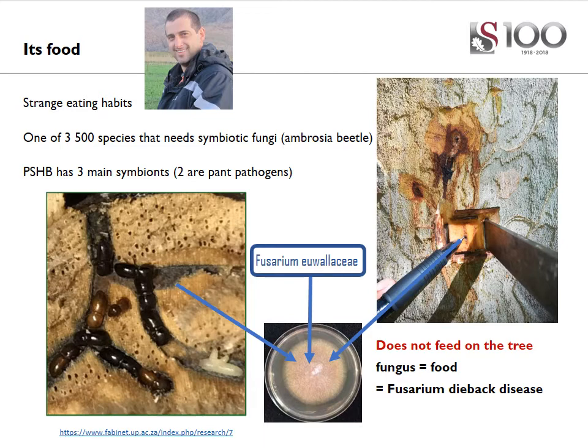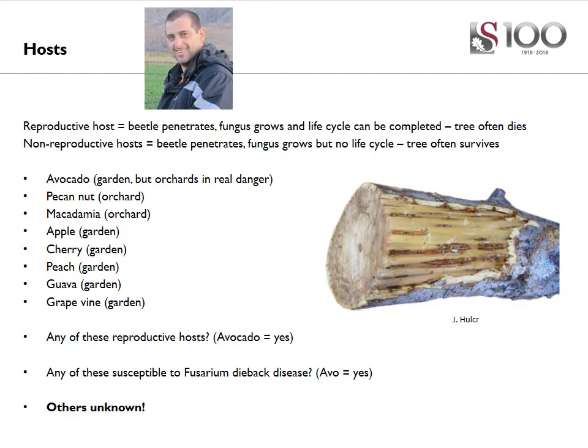This makes it also very difficult to control the beetle, because it doesn't actually ingest the plant material that we try to control the beetle with. In terms of hosts, it is really important to know that these beetles attack quite a lot of different tree species — over 200 tree species can be colonized by the beetle, the fungus, or both.